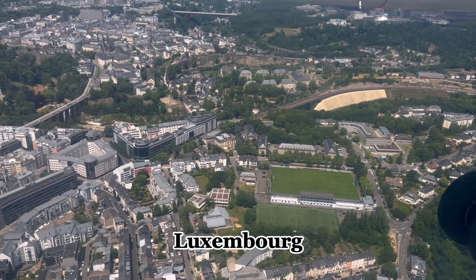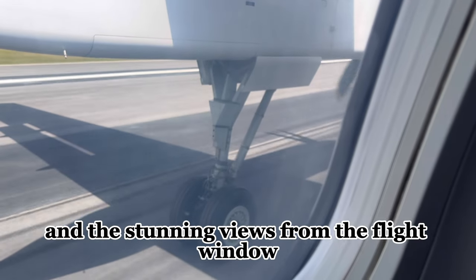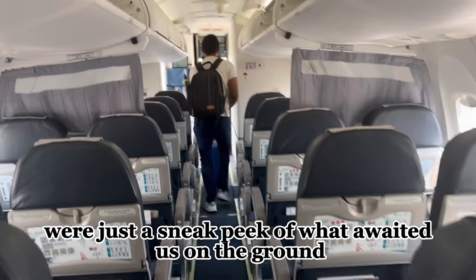After almost an hour, we touched down at Luxembourg. We were super excited, and the stunning views from the flight window were just a sneak peek of what awaited us on the ground.